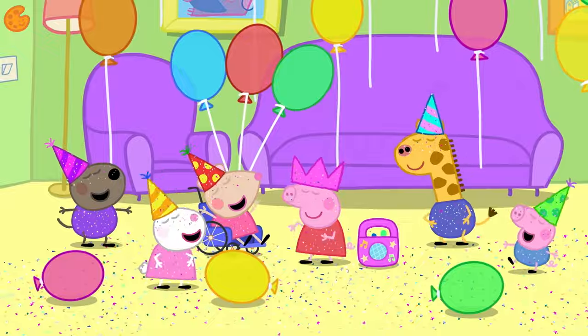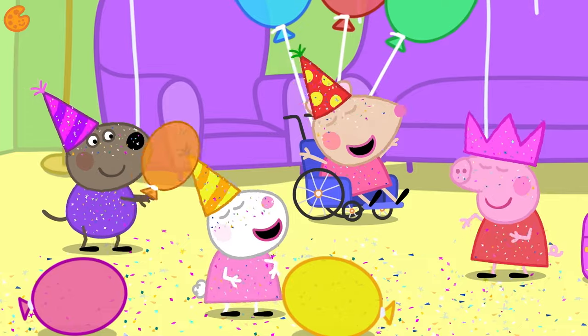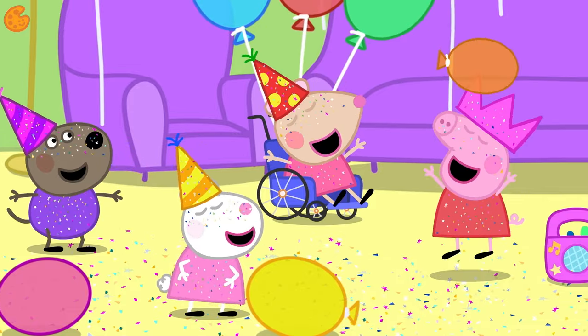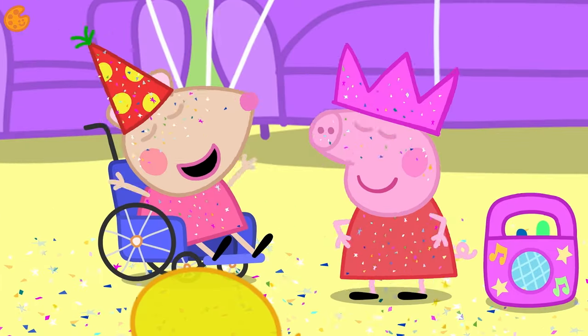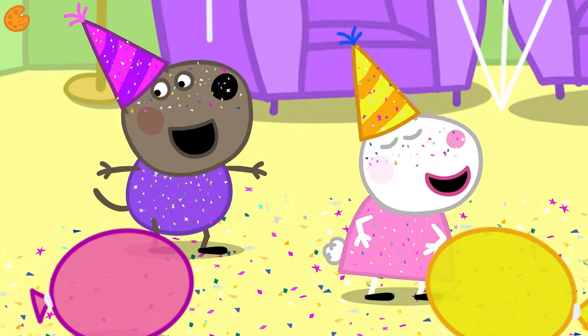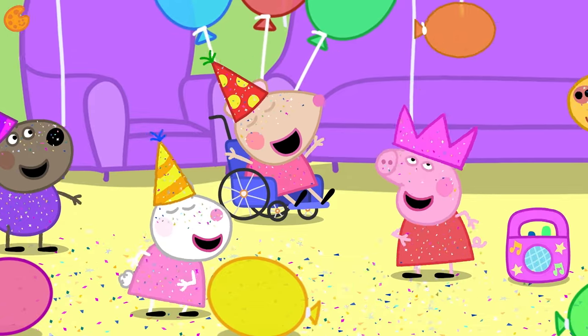It's Peppa's birthday. Peppa and her friends are dancing to some party music. It's quite fast, isn't it? See how they're moving their arms from side to side. Can you move your arms from side to side too? It's fun to dance with other people, especially at a party.